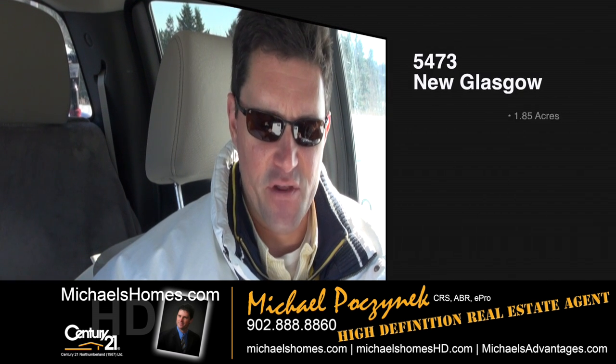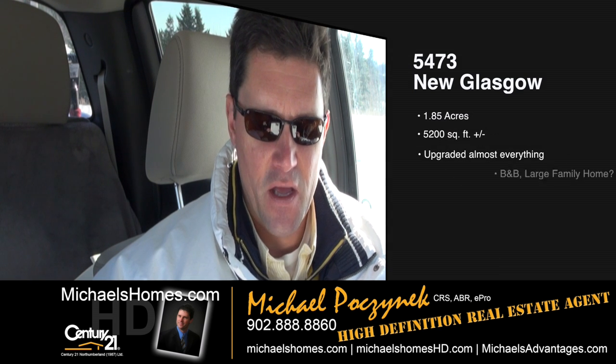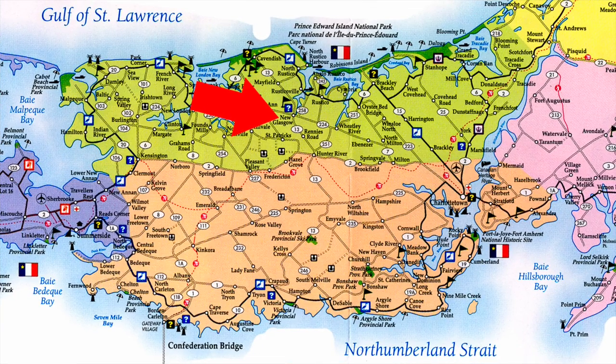Coming to you live with another brand new listing in New Glasgow — it's 5473 New Glasgow. At the time of this taping, listed at $349,000. This was formerly a four-star Waterview Country Inn. It could function as a B&B, a large private residence, corporate retreat, or community care. Let's go take a look.